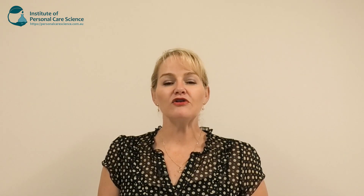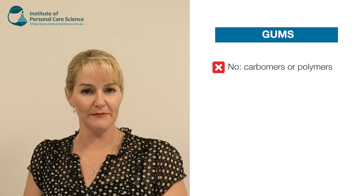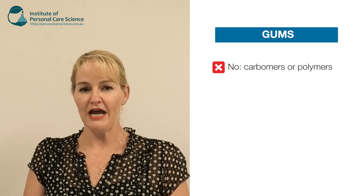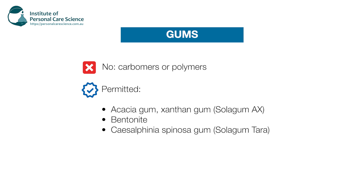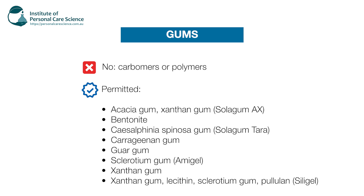Let's look at some ingredient substitutions — specifically what is not okay and what you can use instead. First, let's talk about gums. You definitely can't use carbomer, acrylate or polymer type materials, but there are lots of natural gums you can choose from. In particular, from your smaller suppliers, you can readily source acacia gum, xanthan gum, bentonite, salsafinia, spinosa gum, solar gum tara, carrageenan gum, guar gum, sclerotium gum (also known as amigel), and a lecithin and sclerotium gum combination known as silly gel.